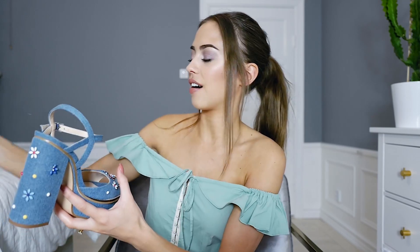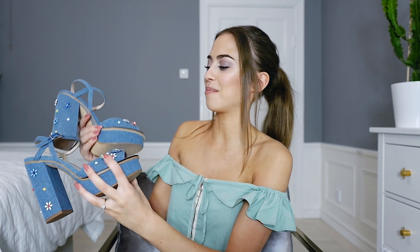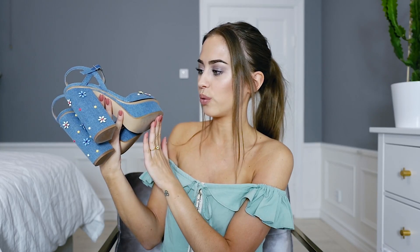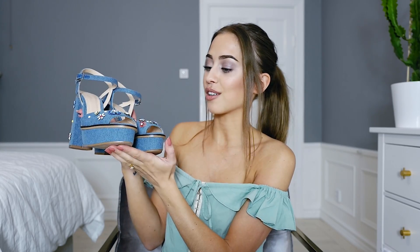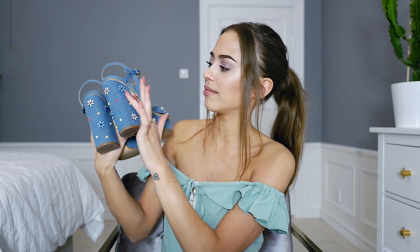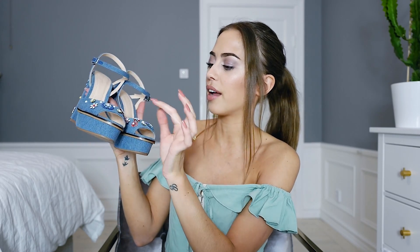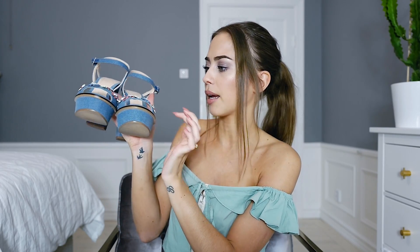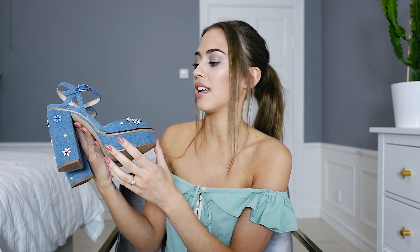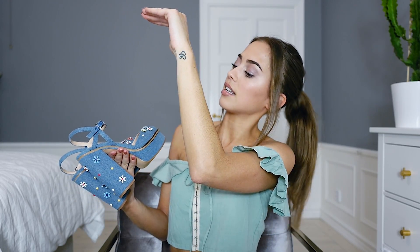First up are these shoes from Zara. I bought them a couple of weeks ago. I've already showed you these shoes on my blog but they are so pretty I thought why not show them again. There's some denim fabric with lots of embellishment like pearls or studs. What I like about these is the platform — I need comfortable heels. I'm not 18 anymore when I used to go out dancing in high heels.